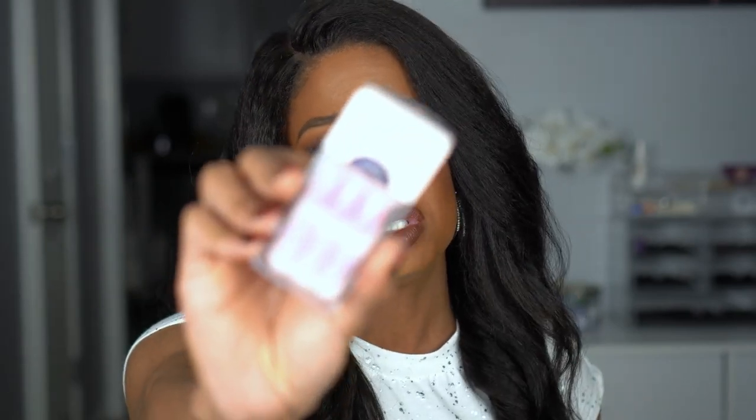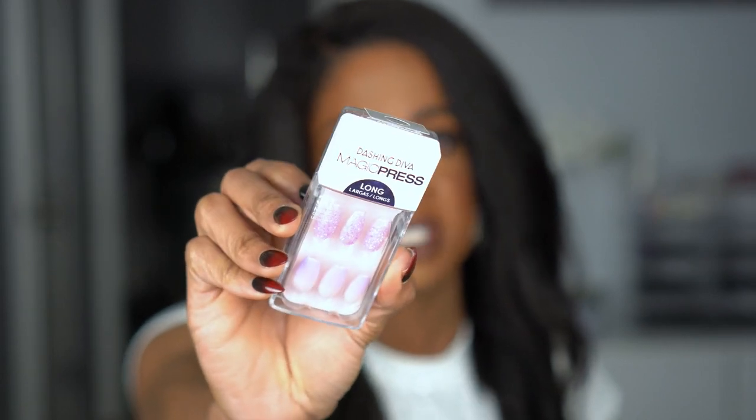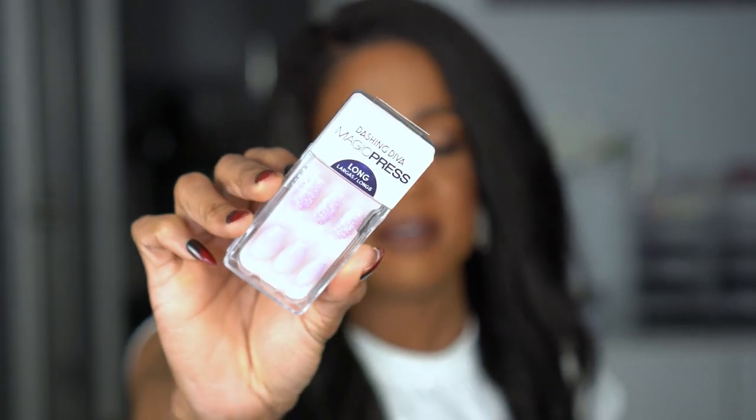I did pick up another pair from that brand though, also in the long length. These were just too pretty to pass up - it's like a pink and purple ombre. Y'all know purple is my favorite color. I love picking up designs that I cannot paint myself, that would cost a lot of money in the salon. I don't go to the salon to do my nails. A lot of the ones I get are by Kiss - you're going to see that a lot.